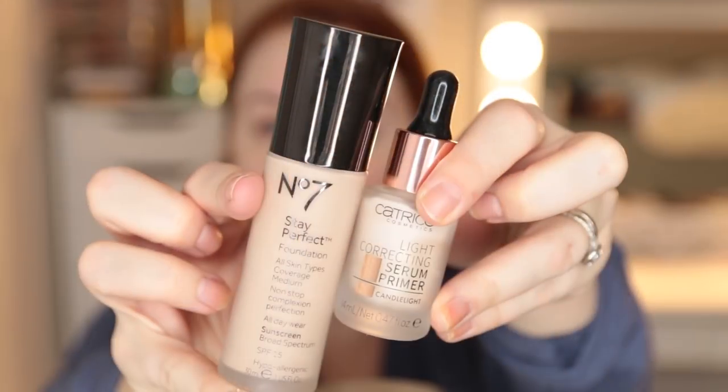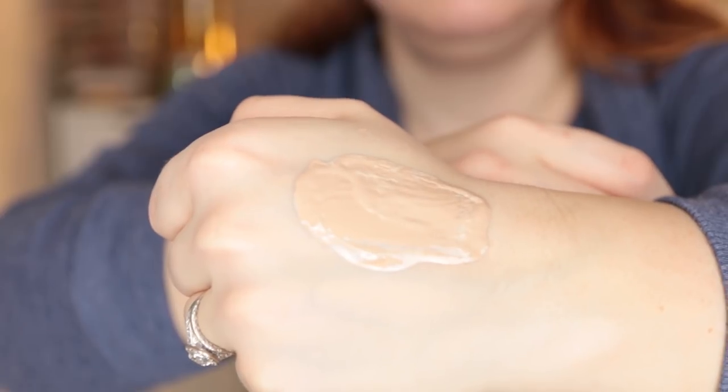I wiped everything off, re-moisturized, and tried the Boots No. 7 Stay Perfect Foundation with a couple drops of this primer. Same thing happened — it would not mix together. At this point I've tried mixing this with five different foundations and every single time this happened. Something is causing foundations to break down even though it feels like there's nothing on your skin. When you mix it with products, it's just like oil and water — causing the product to get weird, splotchy, and separate. Like foundation cottage cheese.